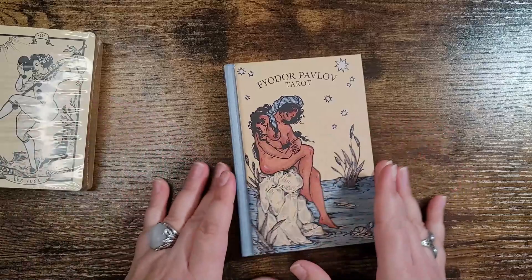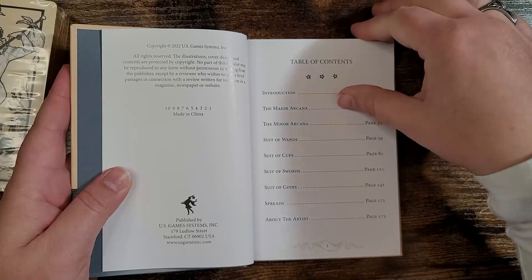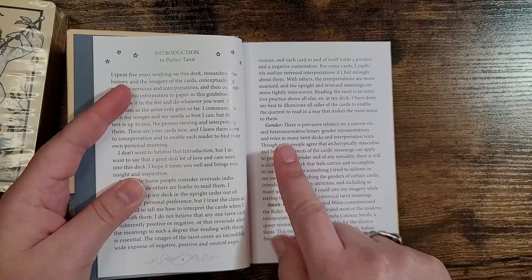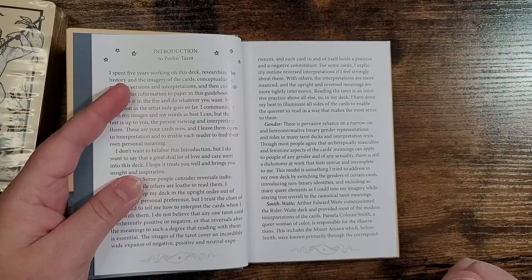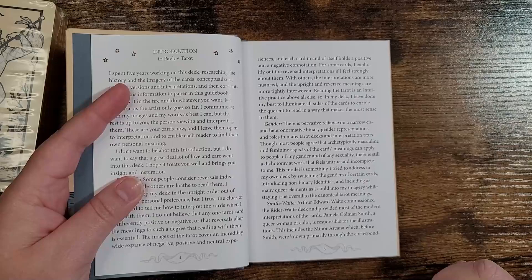Before we get into the cards, let's take a peek at the guidebook. We have an introduction, major and minor, then it goes into the suits, and there are spreads in the back. The artist spent five years working on this deck — wow. On gender, it reads: there is a pervasive reliance on a narrow cis and heteronormative binary gender representation in many tarot decks, and though most agree that masculine and feminine aspects can apply to people of any gender, there is still a dichotomy that feels untrue and incomplete.